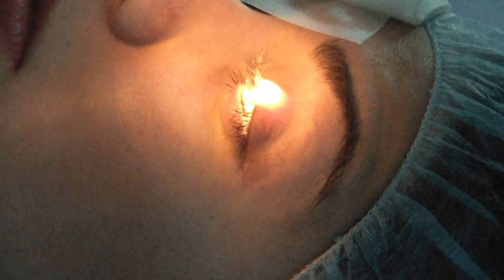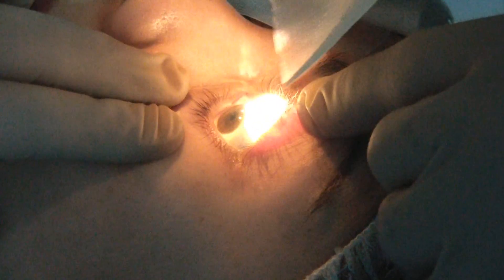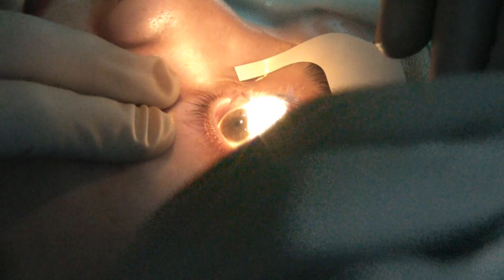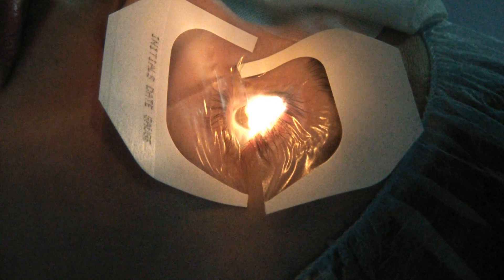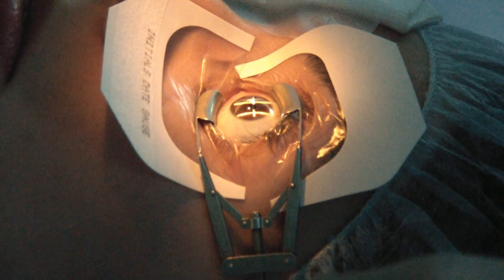We're gonna put the drape over your other eye. Look way down for me. Now look up. Jessica, I want you to look over here at the light. Very good — you did a really good job looking at the light.